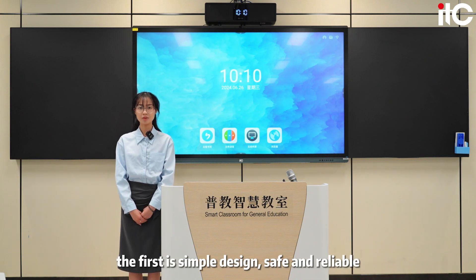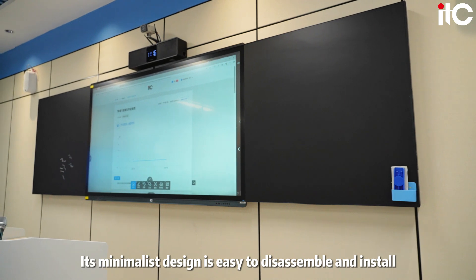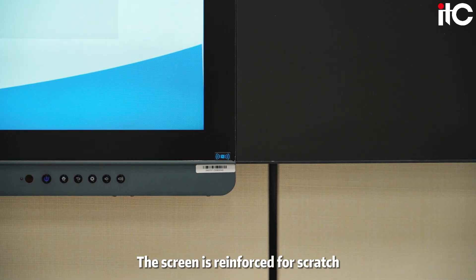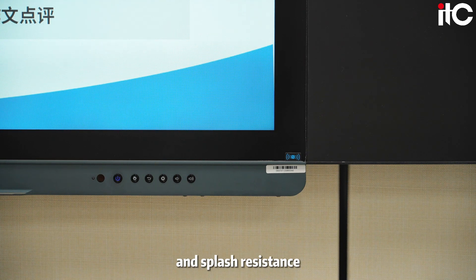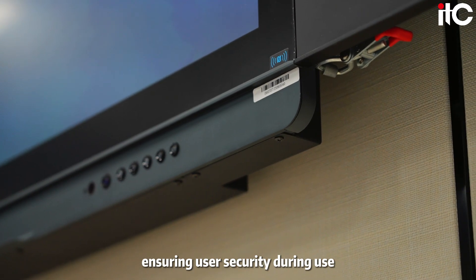The first highlight is simple design, safe and reliable. ITC Smart Blackboard features an integrated design of three splicing plates and an all-aluminum alloy structure. Its minimalist design is easy to disassemble and install, adapting to various teaching environments. The screen is reinforced for scratch, impact, fire, explosion, and splash resistance. It has rounded corners for safety, ensuring user security during use.